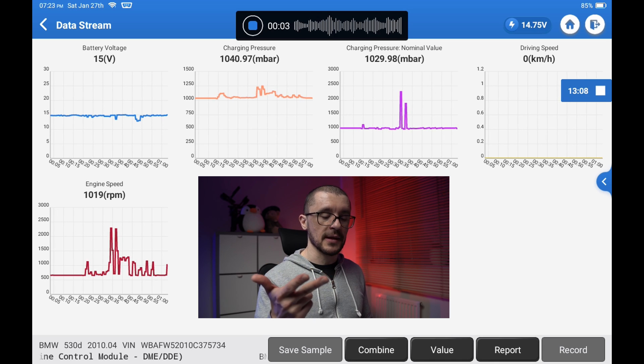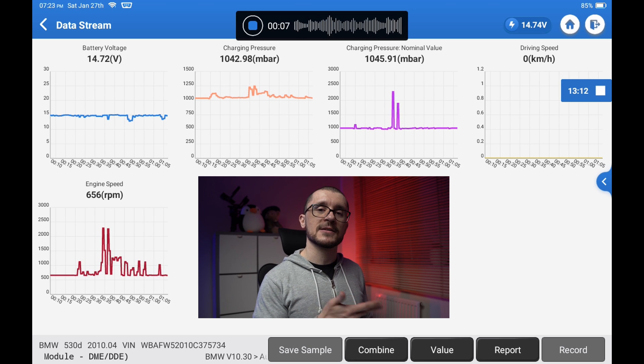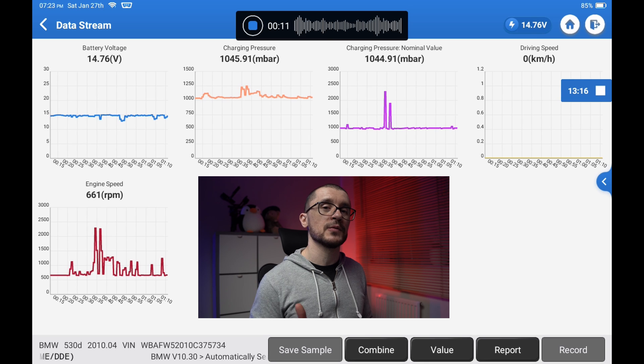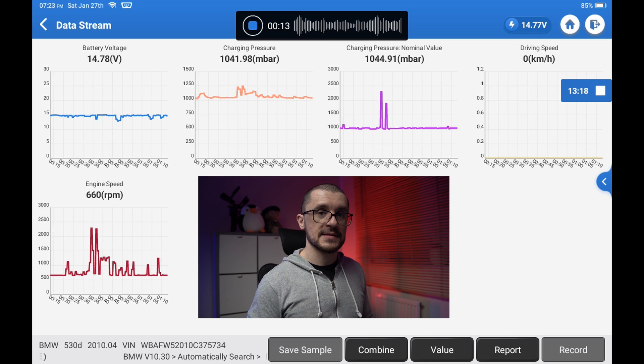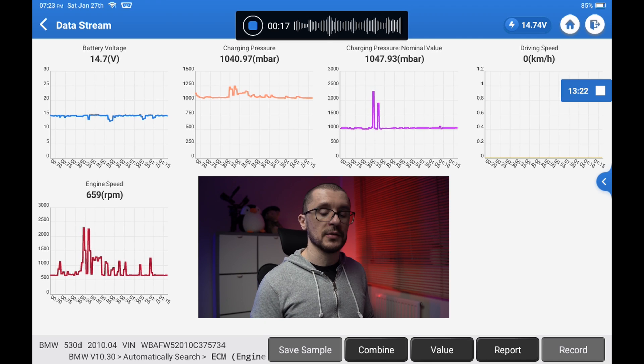This unit will do the basic diagnostics, actuator testing — some people call it bi-directional control — and data logging, however a little bit less advanced than the Xtools. This unit is able to do data logging but it's not able to export it as a CSV. It's still usable on screen, but you will not be able to export it. And it has a bunch of special functions.